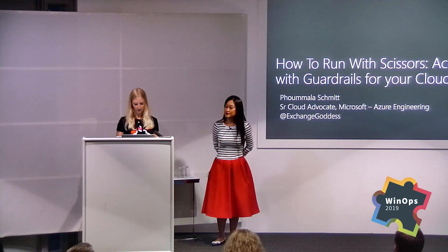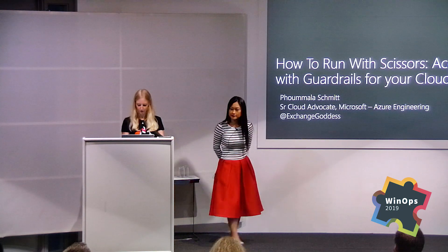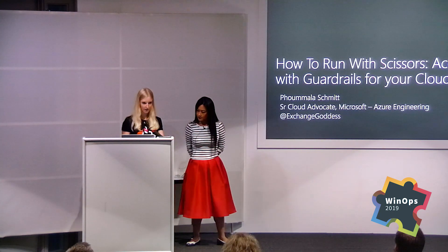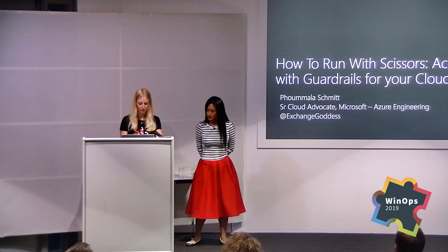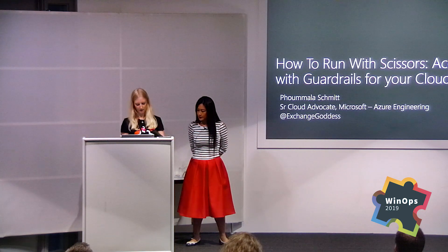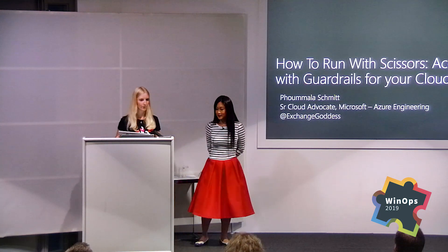Here we've got Pamela Smith, a senior cloud ops advocate at Microsoft with a background focused on messaging and collaboration, virtualization, and storage. She's also a VMware expert and co-hosts the Current Status podcast. Outside of work, she enjoys writing blogs and technical articles and is considered one of the top 50 tech influencers and thought leaders in the world. Pamela will be talking to us about how to achieve the acceleration and agility required in IT within guardrails using cloud-native tools in Azure. Please put your hands together and welcome Pamela Smith.